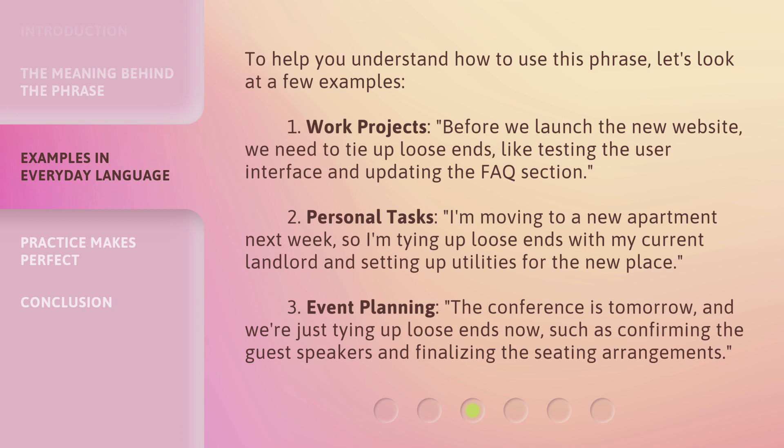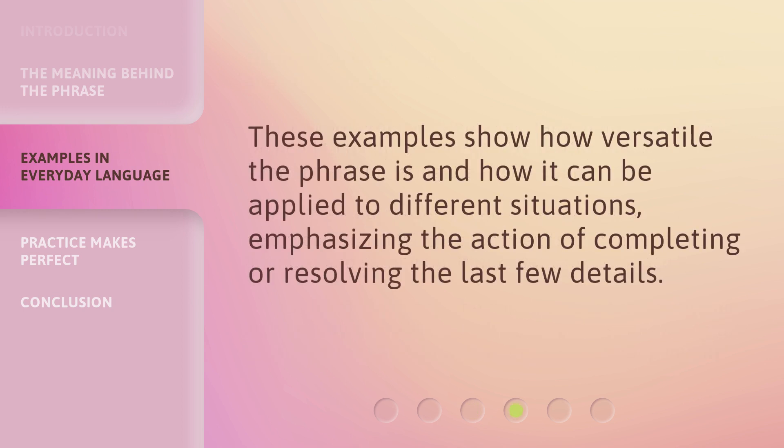Third, event planning: the conference is tomorrow, and we're just tying up loose ends now, such as confirming the guest speakers and finalizing the seating arrangements. These examples show how versatile the phrase is and how it can be applied to different situations, emphasizing the action of completing or resolving the last few details.